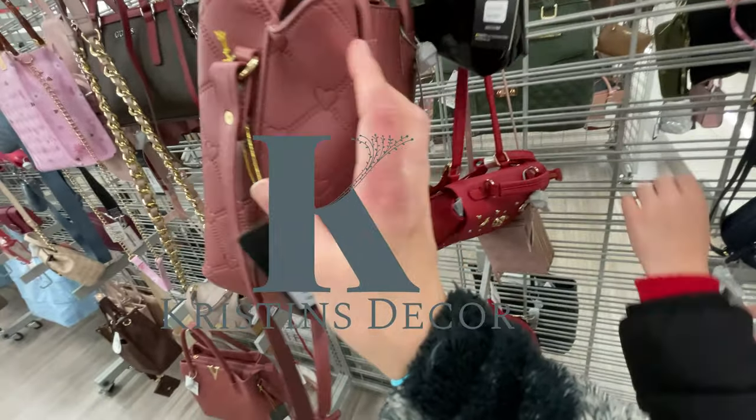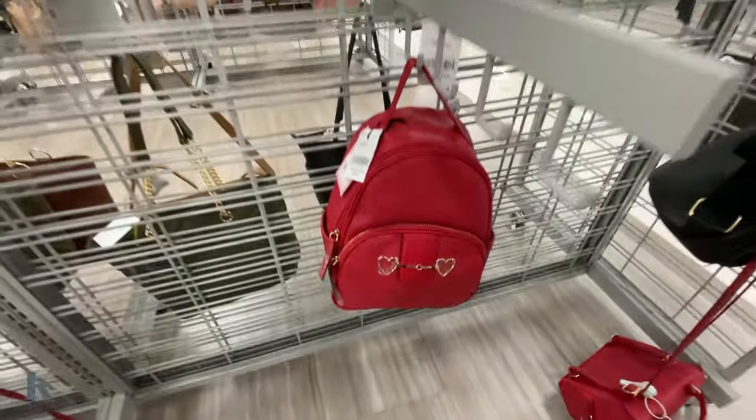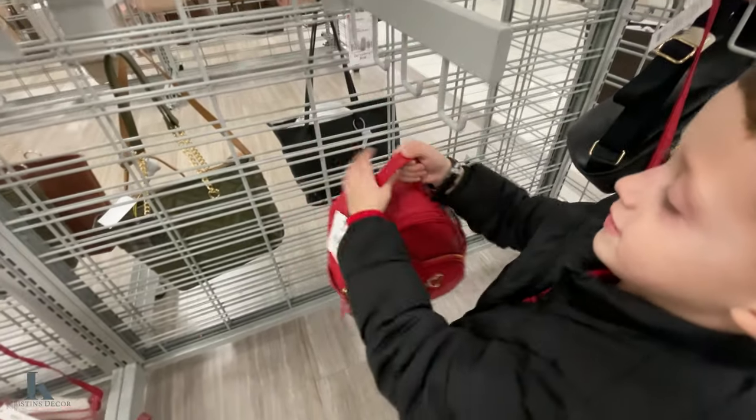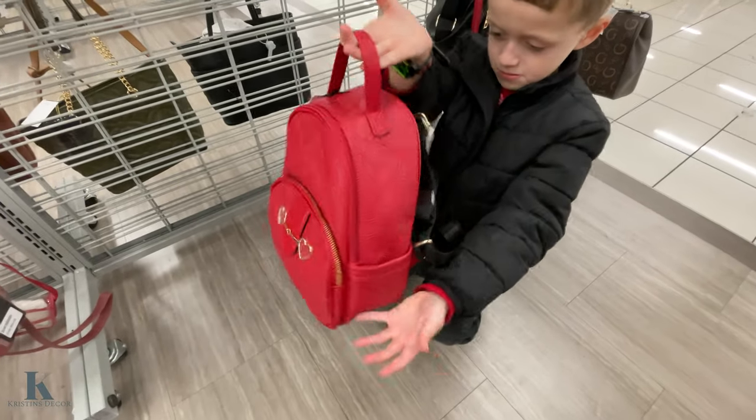This bag is really pretty — it's $21. Enzo, show me this little red one. This little red one is like a book bag? Yeah, it's a book bag for $28.